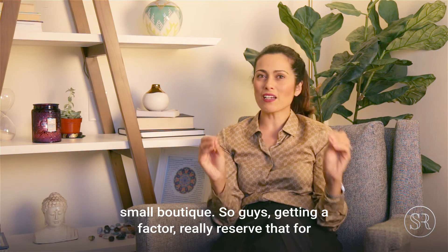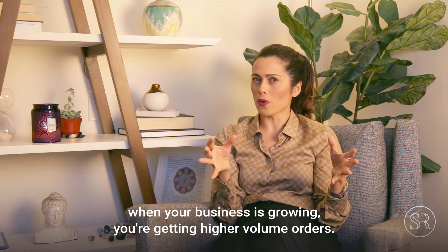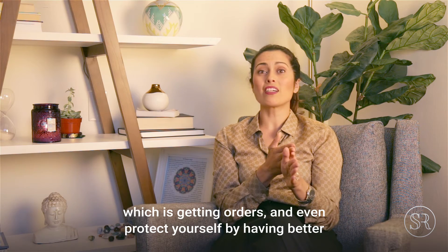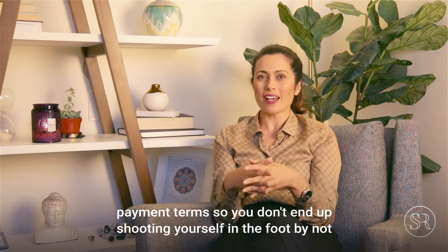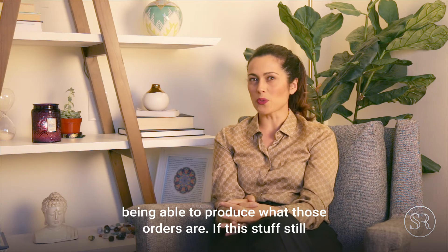Getting a factor — really reserve that for when your business is growing and you're getting higher volume orders. Don't worry about it too much as a startup. Keep your eye on the prize, which is getting orders, and protect yourself by having better payment terms so you don't end up unable to produce what those orders require.